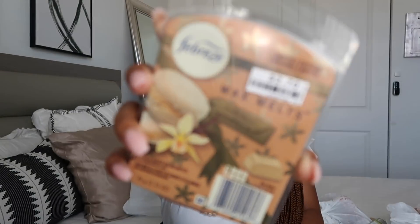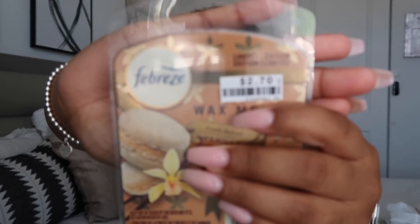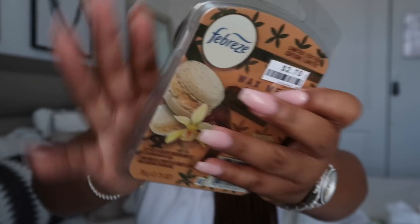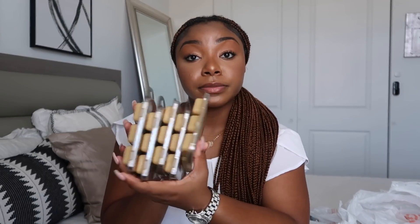I'm obsessed with the Fresh Baked Vanilla — I nearly got the whole row of them, just saying. Next up, the Strawberries and Cream wax melts from Walmart — don't sleep on Walmart wax melts, they smell good and they are strong. It smells so good, very strawberry shortcake vibes.